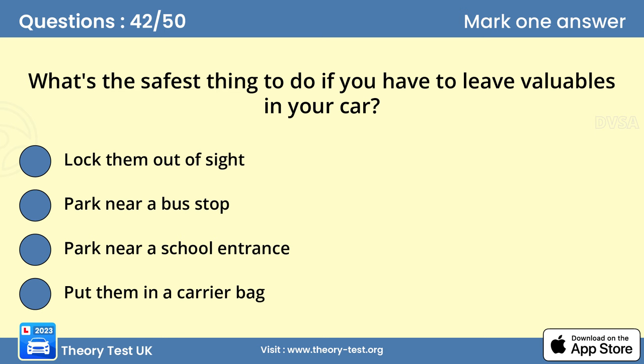Question 42. What's the safest thing to do if you have to leave valuables in your car? A. Lock them out of sight. If you have to leave valuables in your car, lock them out of sight. This is the best way to deter an opportunist thief.